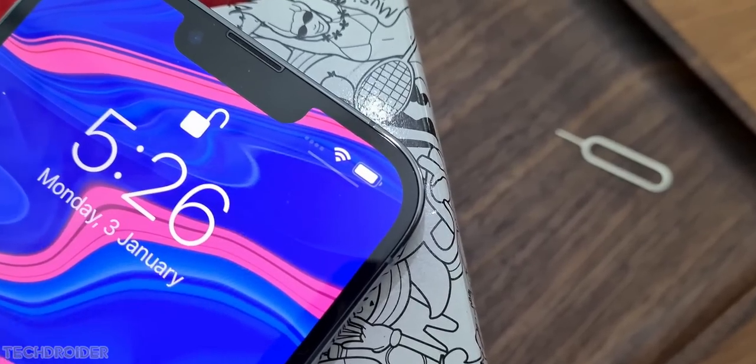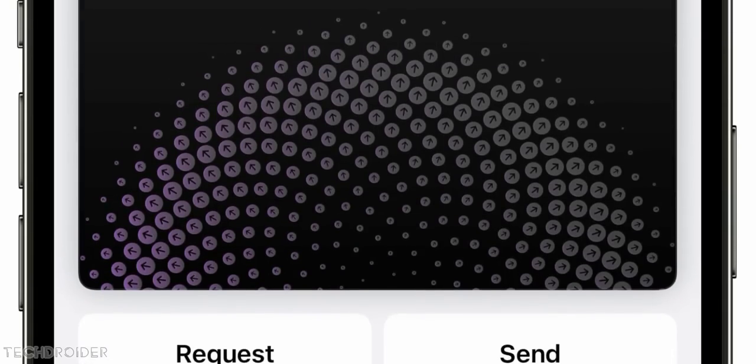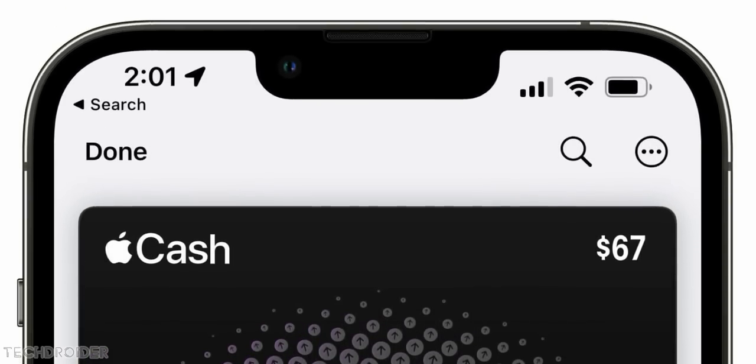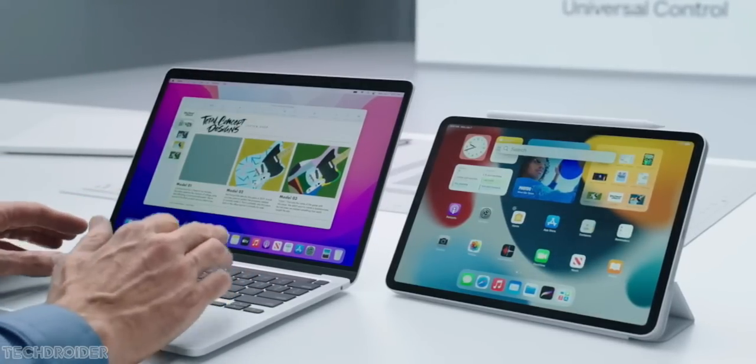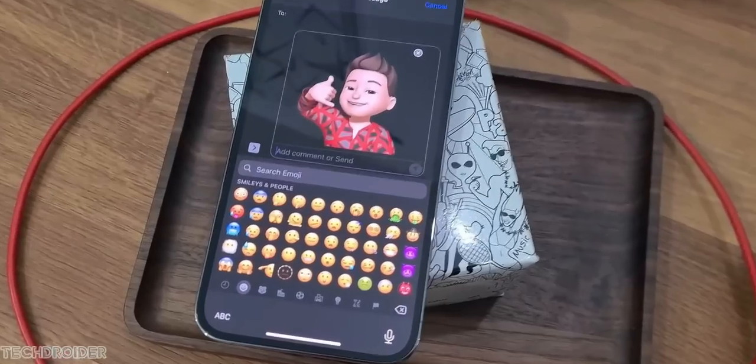Some news on iOS: iOS 15.5 is now live with small changes like security patches, some changes in the Apple Card interface, Universal Control for iPadOS, automation, and animation fixes. You can download this update right now.